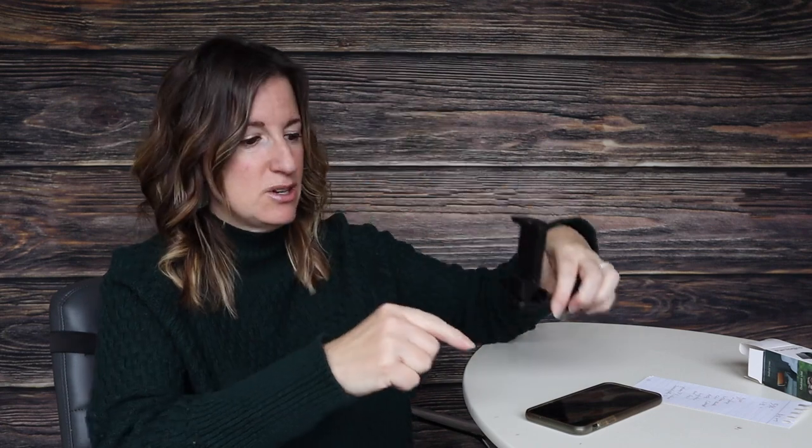But let's say you want to just watch something and you want to set it on a flat surface — you can do that too. This piece right here rotates 360 degrees so that now you have a flat surface and you can set it on your tray table, your desk, your table, your nightstand, your dresser, the bathroom counter — anywhere there is a flat surface.